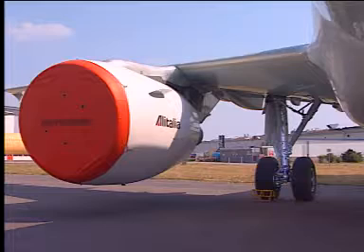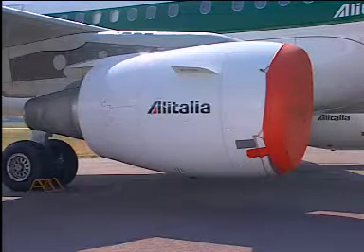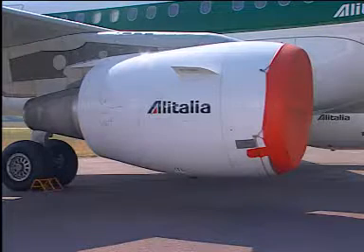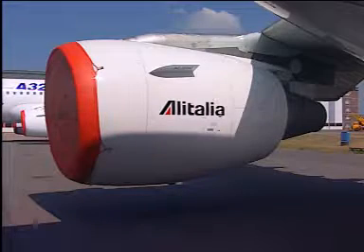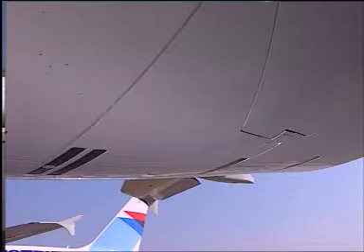Let us continue with the right engine station. The first thing to do is to make sure that the engine right side access doors are secured. The same must be done for the left side. Check that the engine fan cowls and thrust reverser cowls are secured.